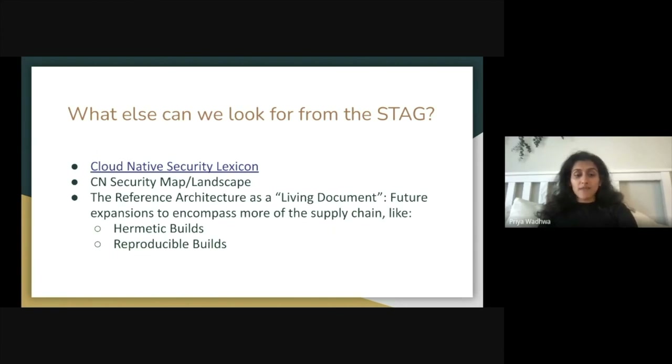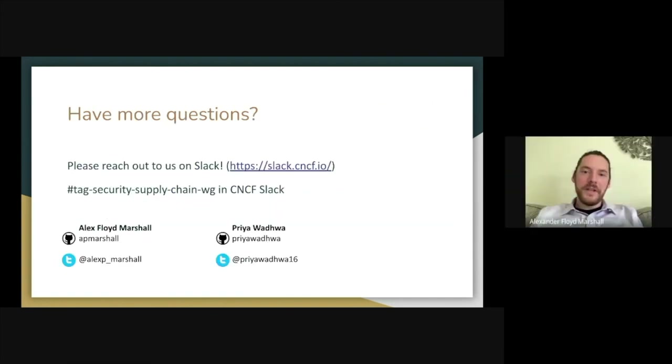We plan on continuing to modify this document so that it remains as up to date as possible and continues to reflect the needs of people actually building secure supply chains. Right now, certain things like hermetic builds and reproducible builds are left out of scope, but they're definitely on the top of our mind and we hope to discuss those in future versions of the document. If you're interested in getting involved or taking part in the community review of this reference architecture, jump into the CNCF Slack — it's the TAG Security Supply Chain working group channel.